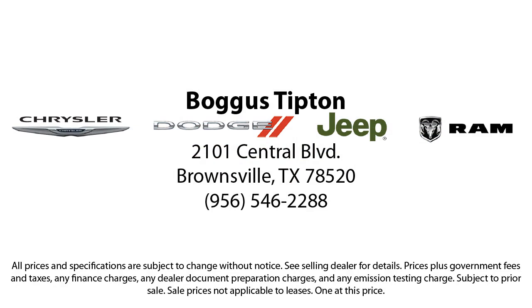So come see us today. Bogus Tipton — driving tradition.